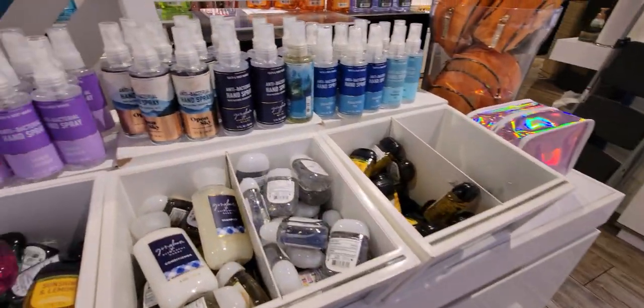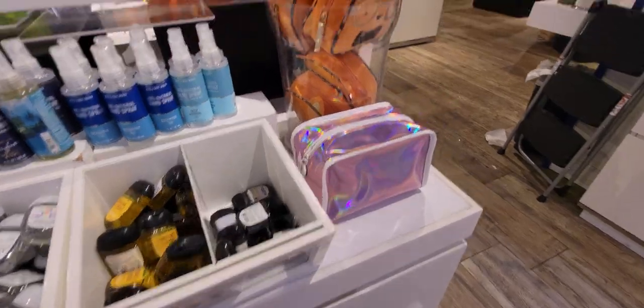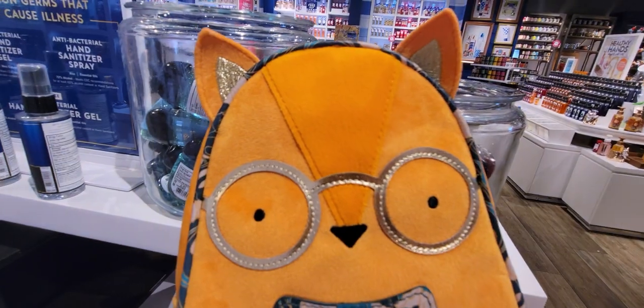Over here are the antibacterial hand sprays at $6.50 right now — look at how cute he is. I love the color they made him.